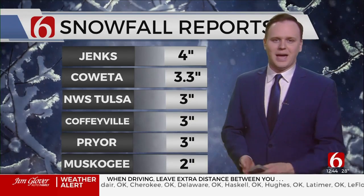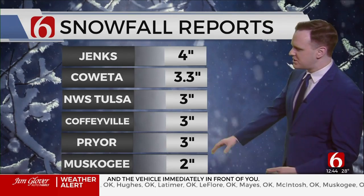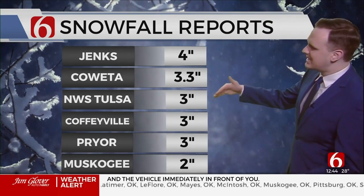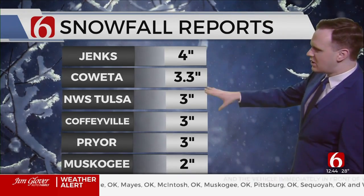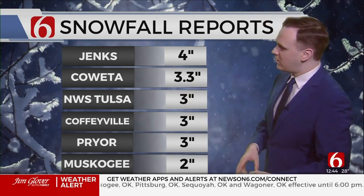Your backyard may have had a little bit more or a little bit less, and there may have been some drifting in spots. But generally two to three inches in Muskogee, Pryor, Coffeyville, Kansas, Independence, Sedan — same story. Tulsa officially at three inches.